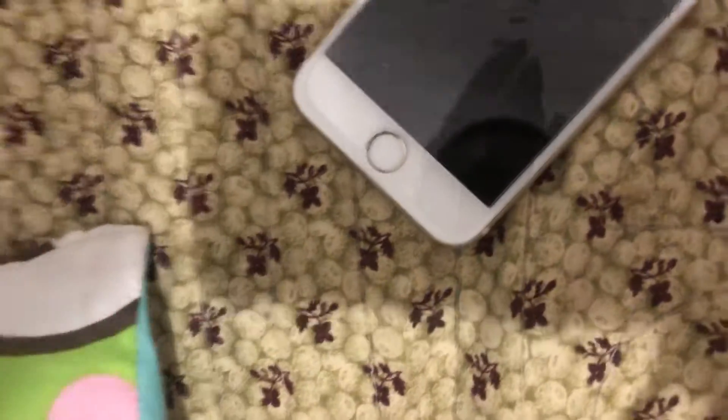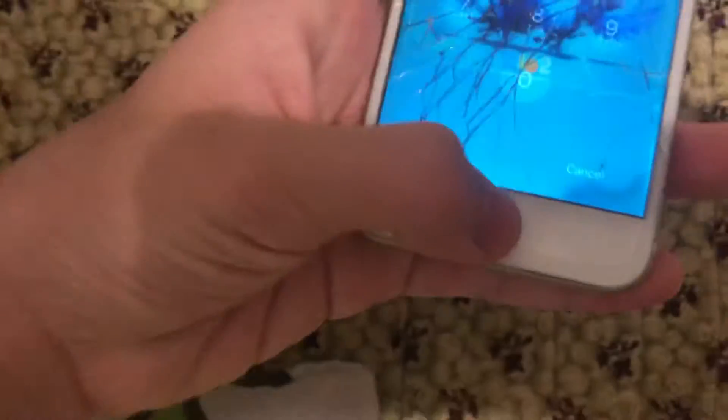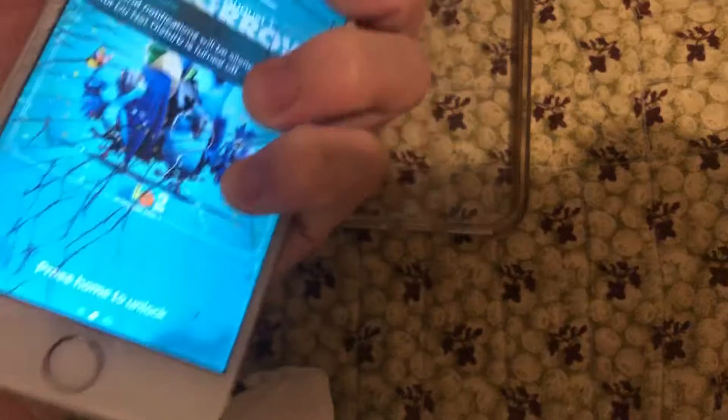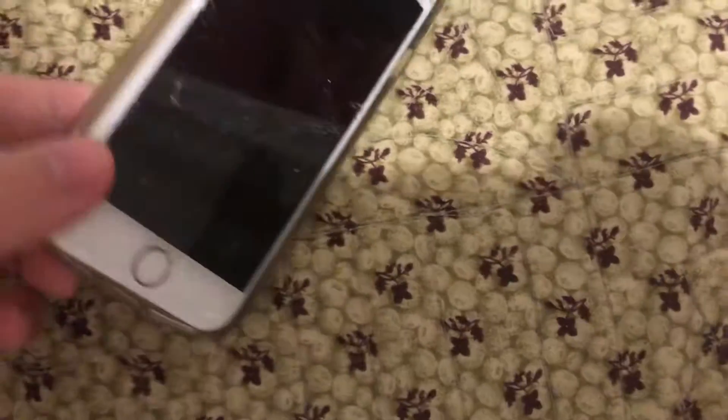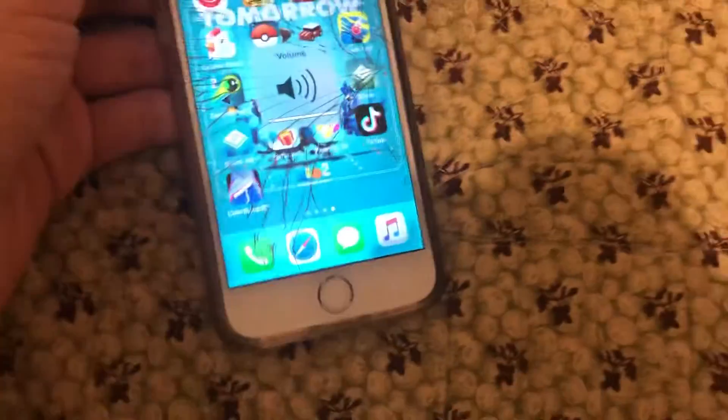I put a screen protector on so I don't cut my finger and get glass on my other devices. It's not useless — it came fully reset on the setup screen and I set it up. It's been a while since I had an iPhone 6. The last one was from a friend but it didn't work well, while this one works perfectly great, except for the cracks.